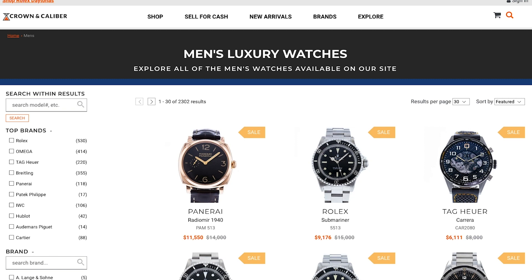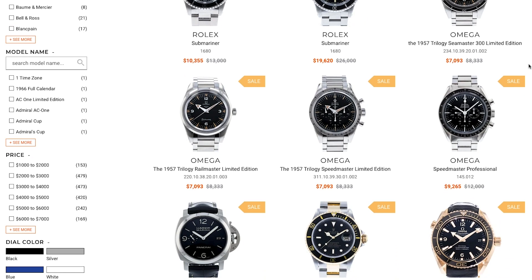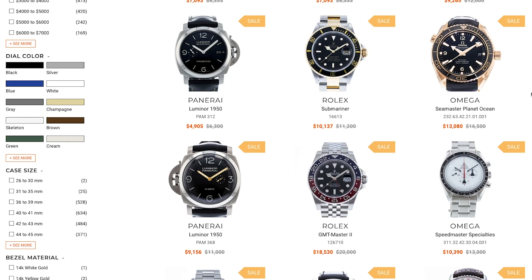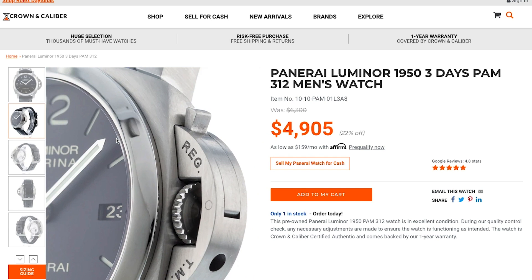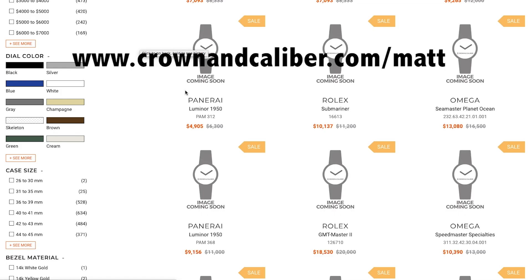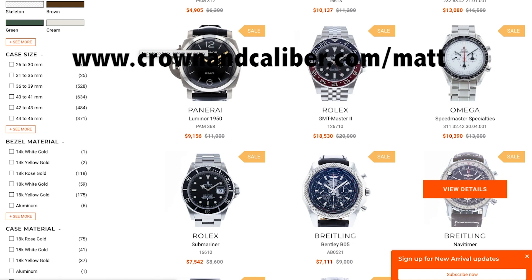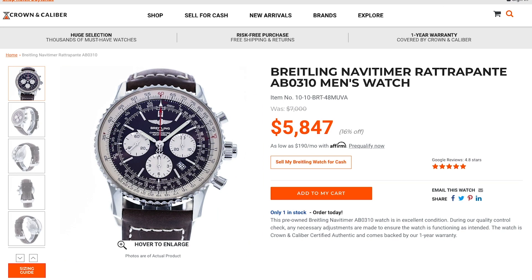We're also brought to you by Crown & Caliber. Guys, they are back. Crown & Caliber has a really fun contest going on right now. They are giving away a $4,500 gift certificate — that'll get you a Rolex, an Omega, Panerai, Breitling, something from almost every brand they sell. The drawing ends September 4th and the winner will be announced September 12th. Go to CrownAndCaliber.com/Matt to enter and win the watch of your dreams.